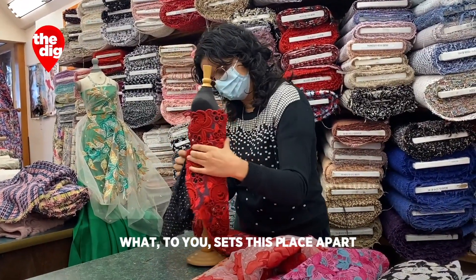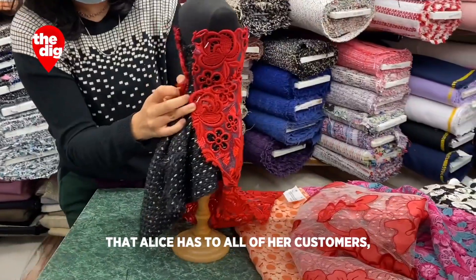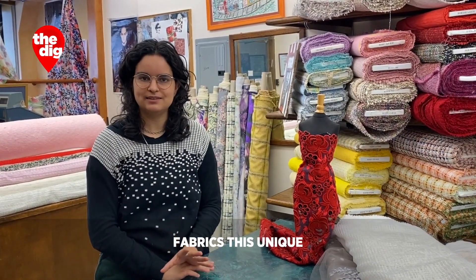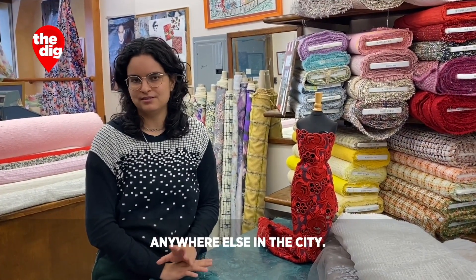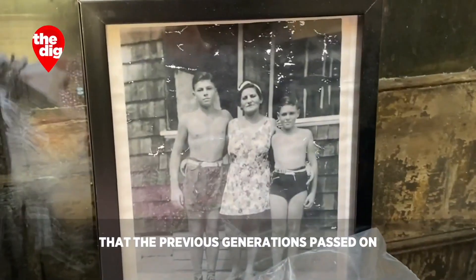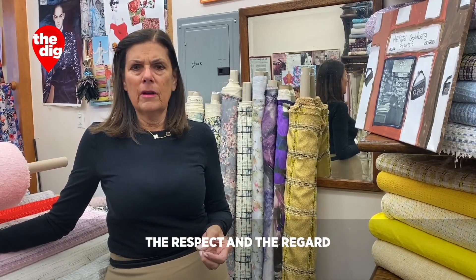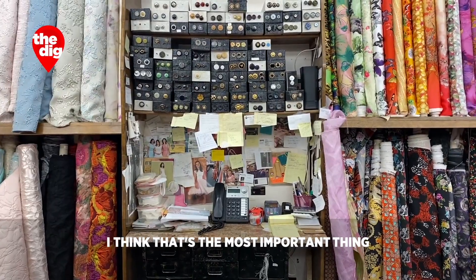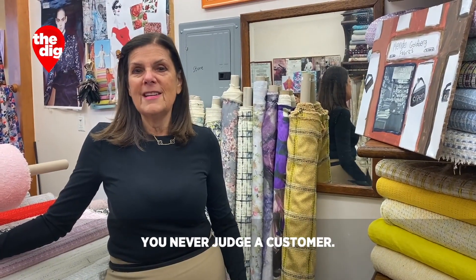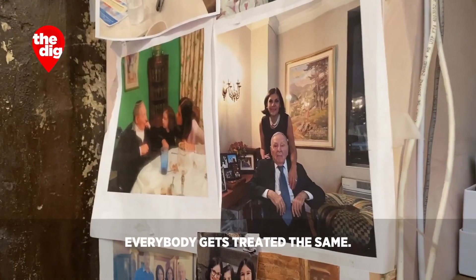What sets this place apart from other garment stores? The personal connection that Alice has to all of her customers. And I don't think you can find fabrics this unique anywhere else in the city. The respect and regard for the client — that's the most important thing in the business. That's what my father taught me: you never judge a customer, everybody gets treated the same.